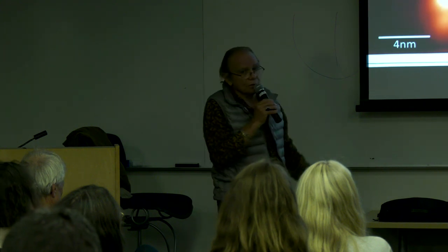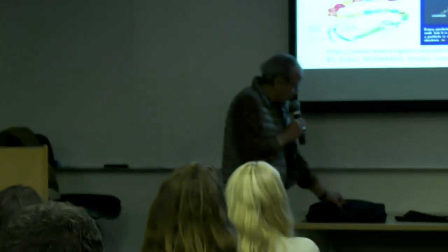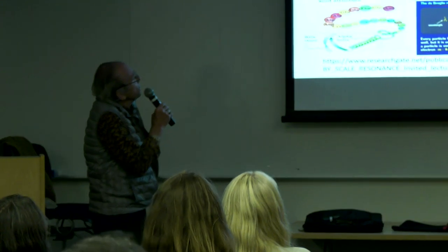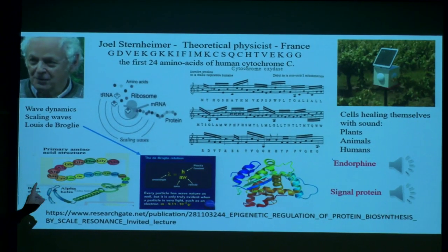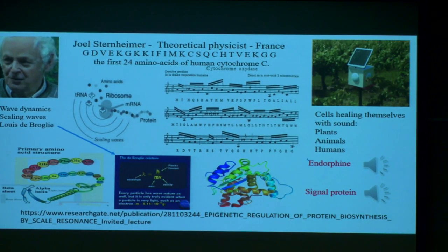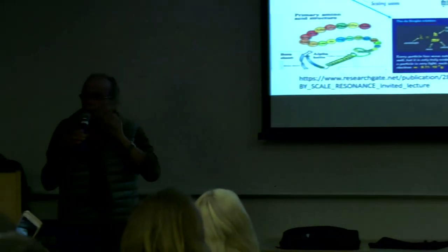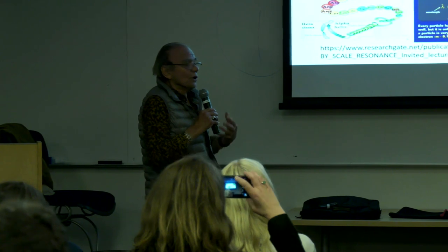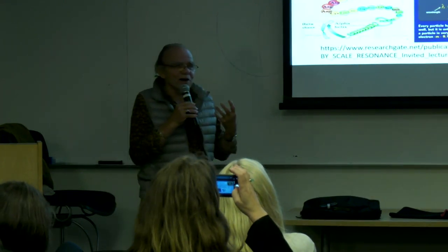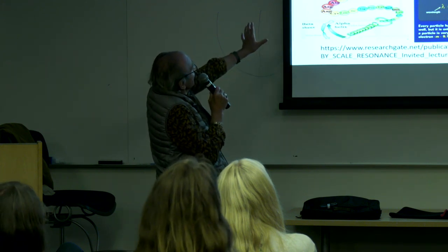Stuart Hammeroff and Roger Penrose from England have also been doing a lot of that work. The next researcher is from France — his name is Joel Sternheimer. Following the epigenetic conversation, he deals with the scaling waves in the universe. These waves affect the little molecules inside of the brain and, in turn, affect the folding of the protein. So we are actually built by these scaling waves from the universe — we are built by these epigenetic waves.